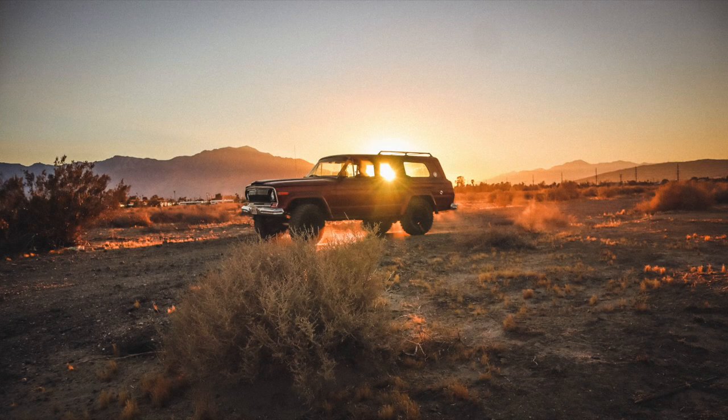All right guys, thanks to Tyler for helping me out on this video — thank you for showing me your Jeep, that thing's sick. If you guys like the Jeep, make sure to leave a comment and let me know what you like about it. Also make sure to leave a like, and I'll see you guys in the next video. Peace.